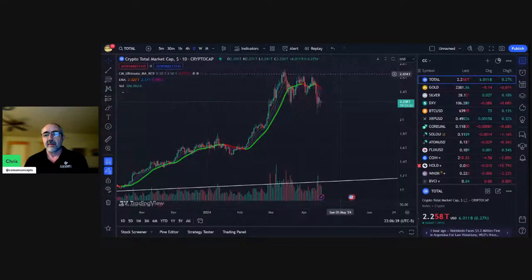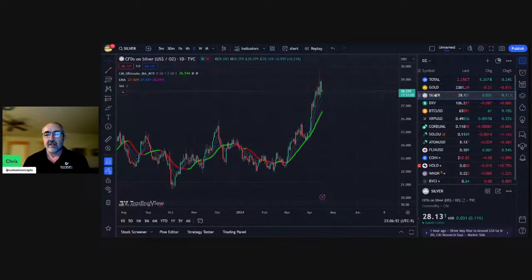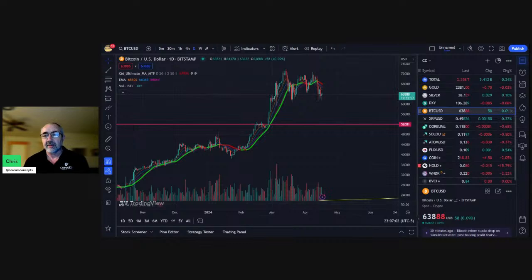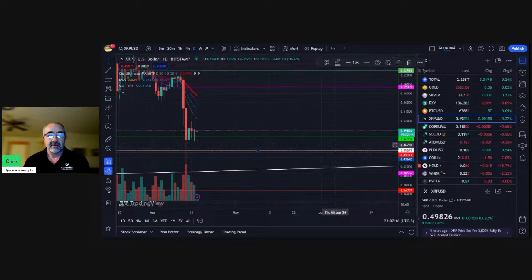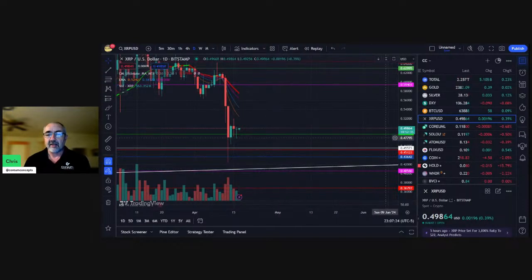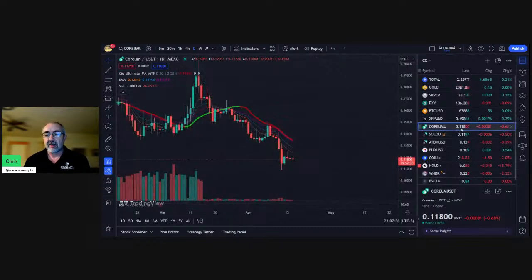Let's get to the markets. Total crypto market cap: $2.258 trillion. Gold is trading at $2,381. Silver has pulled back a bit to $28.13 — it's on a tear as crypto pulls back. Bitcoin trading at $63,888. XRP fell below the $0.50 mark again today. I think we might be coming back to tap the trend line down in that $0.41 range — just my opinion, not financial advice. Coreum is doing about the same as the market at $0.118.